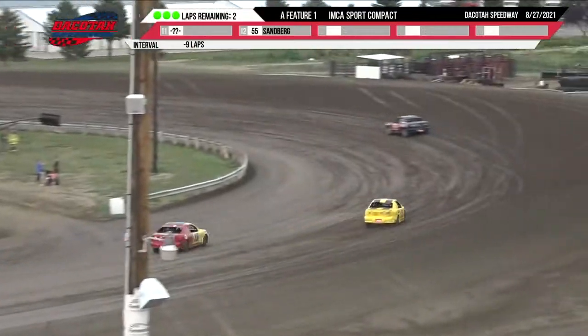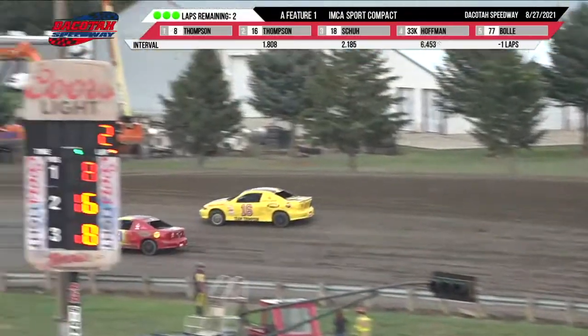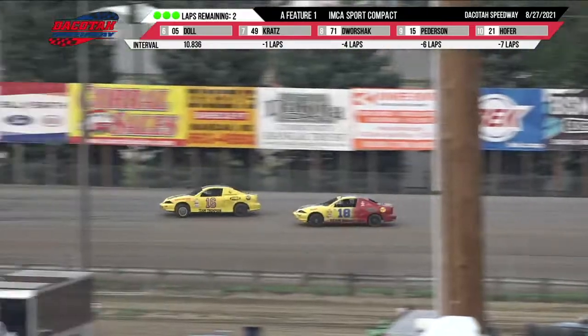Two more times around: Stan Thompson, Alex Thompson, Paul Shue. Paul Shue goes down low on Alex Thompson in turn two. Right now the top three drivers — those are all Thompson chassis — as they go into turns three and four.